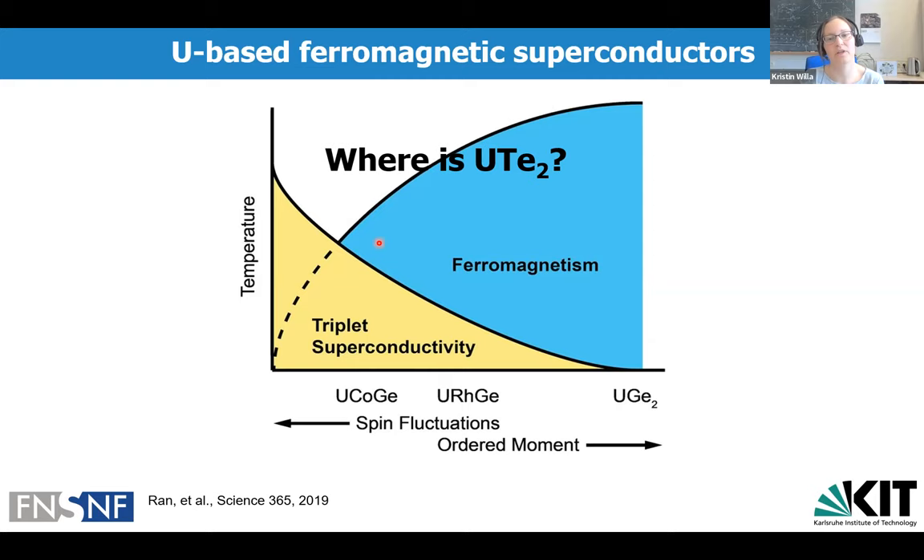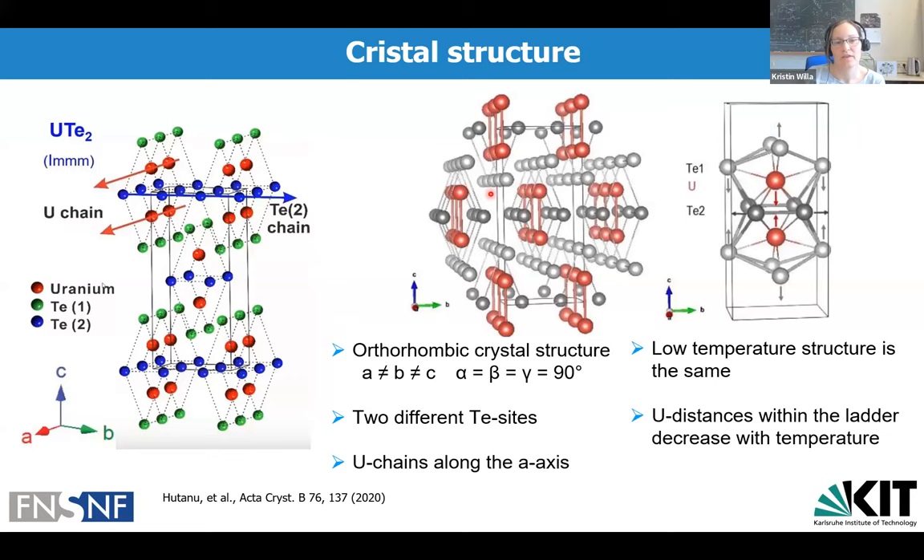Uranium ditelluride crystallizes in an orthorhombic crystal structure. The tellurium atoms in green and blue occupy two energetically different sites. The uranium atoms in red carry the magnetic moments and align along chain-like structures. Two chains along the A-axis are relatively close to each other, forming a ladder structure encased by tellurium atoms. On cooling, this orthorhombic crystal structure is preserved — the main change is that the two uranium atoms move slightly closer to each other, but there is no structural transition.